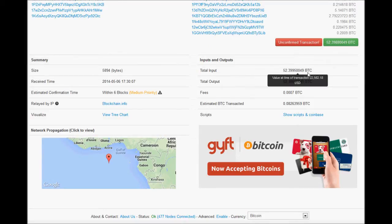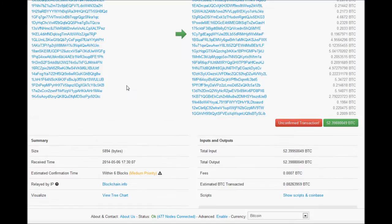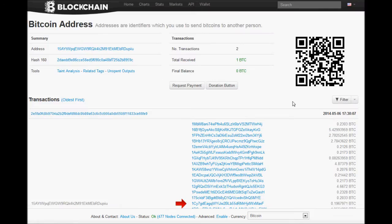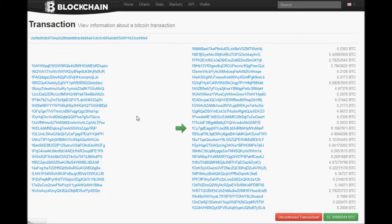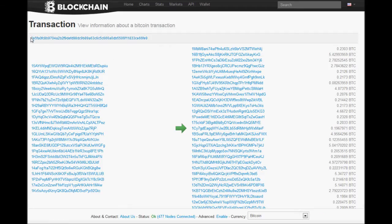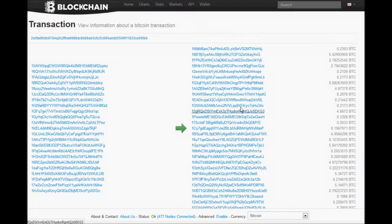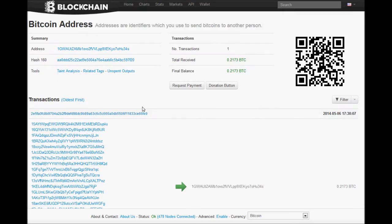It's actually a little bit better to sometimes track it down by your individual address. The reason I say that is because whenever I did this one — the large code right here — it brought up a whole bunch of individual transactions, and you'd have to sit there and look for your own. Instead, if you just put in your address, it'll take you to that transaction itself.